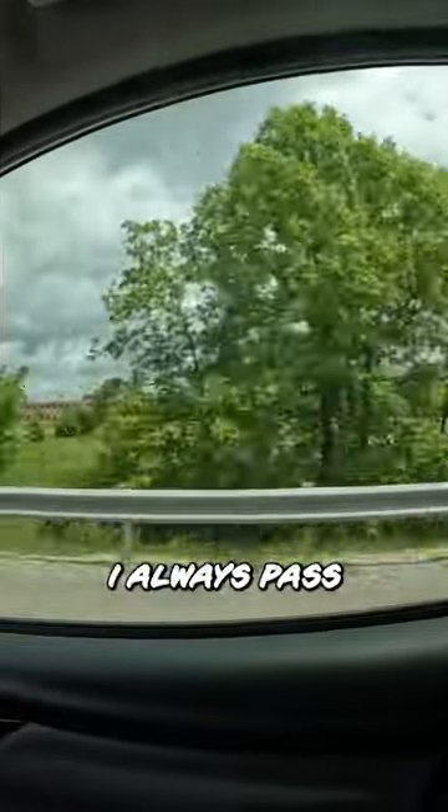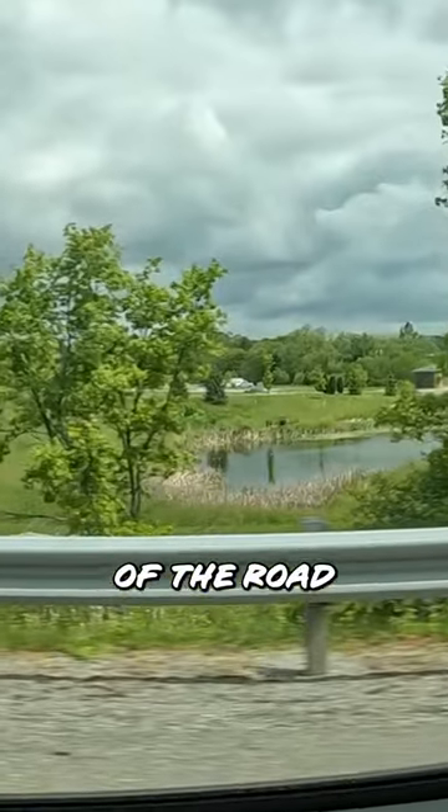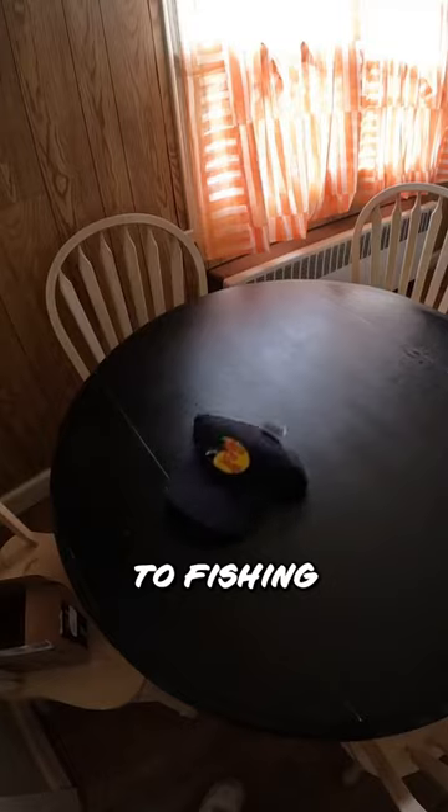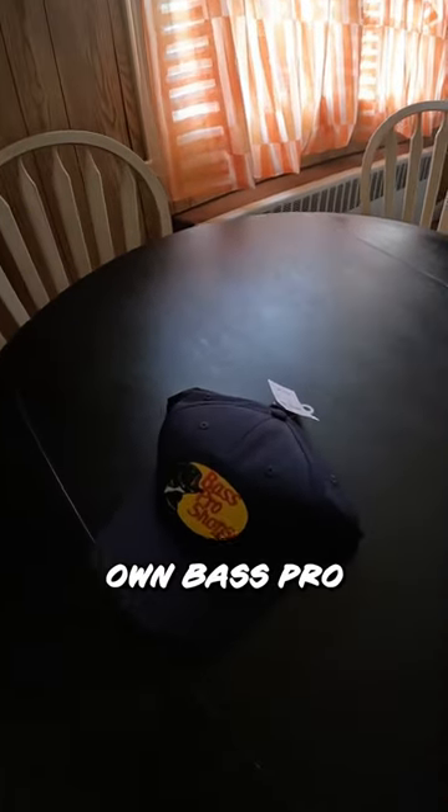Whenever I drive on the highway, I always pass this ditch on the side of the road. Before we fish this hidden gem, I got a notification — a long-awaited package from the Secret Society. A key to fishing greatness: my very own Bass Pro Fishing Hat.